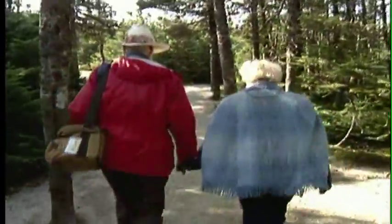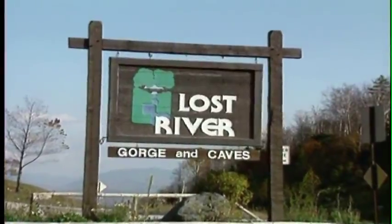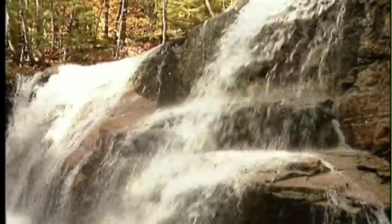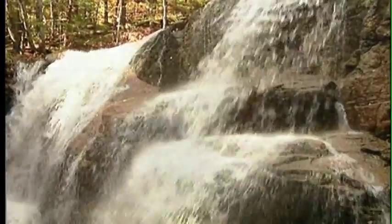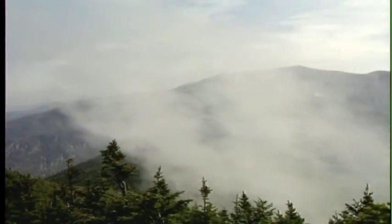Wherever you stay, you'll be in excellent shape to explore the nature around you — places like this, the Lost River. The deep gorges left by its ancient current hint that the mountains are indeed alive and changing constantly, although almost imperceptibly, with the changing of the seasons.